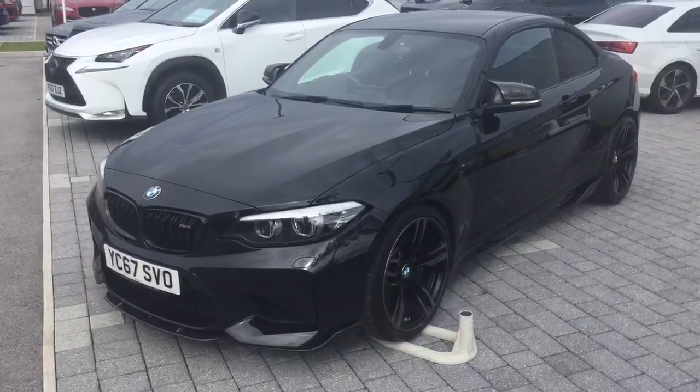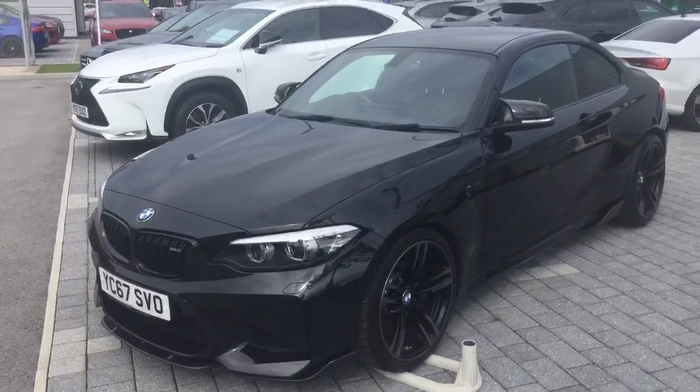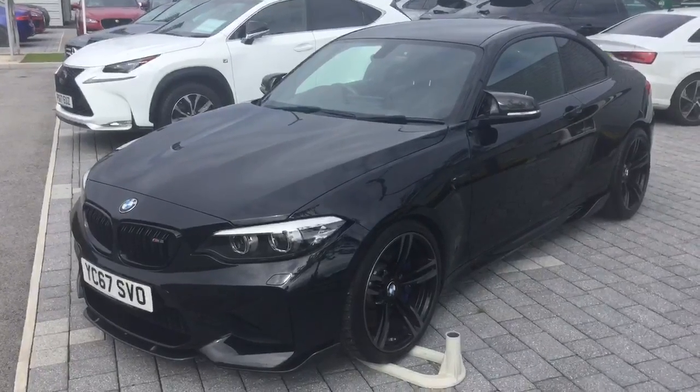Hello, this is Chris from Swansway Jaguar, back with another fantastic used vehicle. This time, as you can see, it's the BMW M2 Competition Pack.